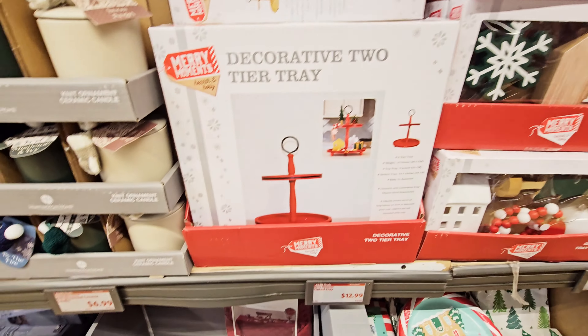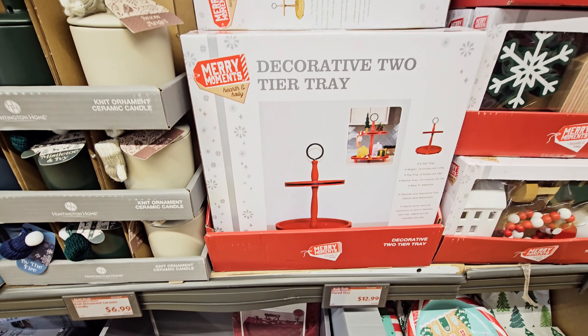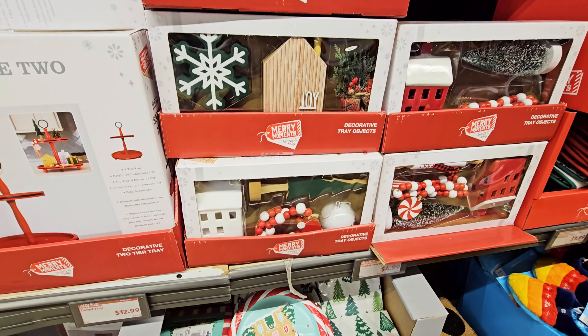Oh, they got the Febrezes — $3.24. And they have these two-tiered trays — I'm just gonna show y'all, I'm not gonna because there's a lot of people right here.